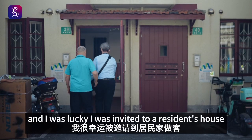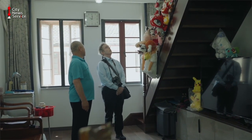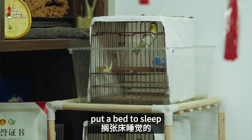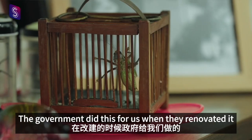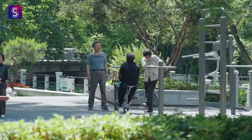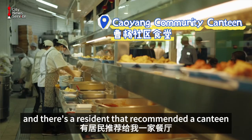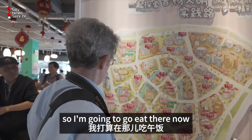I was lucky — I was invited to a residence house. I'm a little bit hungry and there's a resident that recommended a canteen. So I'm going to go eat there now.